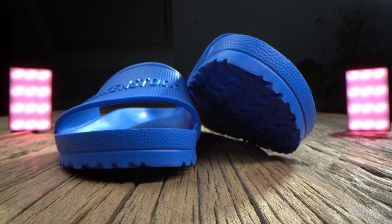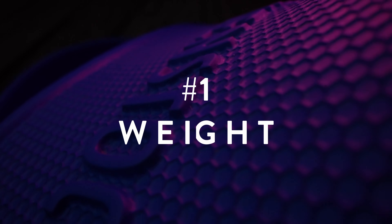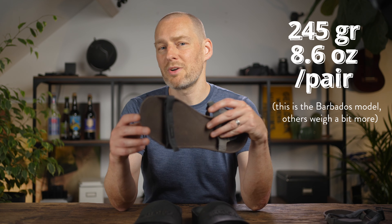Here are five reasons why the EVA Birkenstocks are damn near perfect as camp shoes. Number one: they are very light. I have a size 46 — a pretty big shoe — and they still only weigh 245 grams a pair. These by comparison are 215 grams each, and almost all the other popular lightweight camp shoes weigh more than the Birkenstocks, at least the ones I would want to wear.